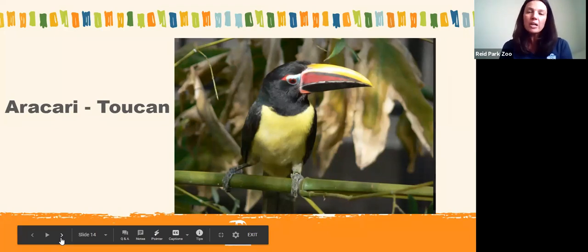I have another toucan bill here — you can see it has little edges along the side, which help the toucan peel the skin off of fruit. My last question: do you guys have anything at home you might use to peel the skin off fruit? Some of you are saying your hands — certainly if we're eating an orange we'd use our hands. Some are saying a knife, and some are thinking like me: a potato peeler.